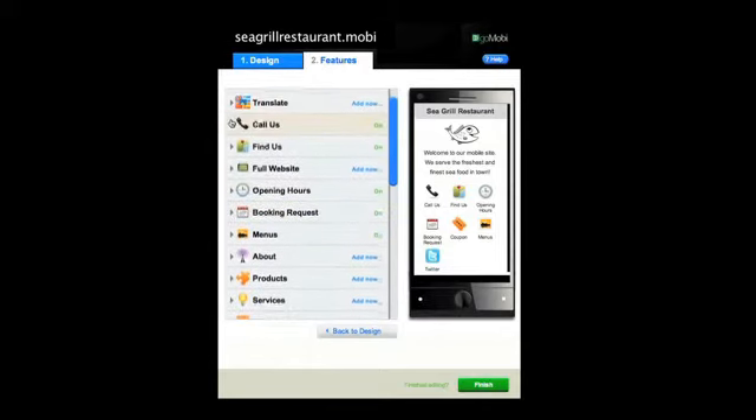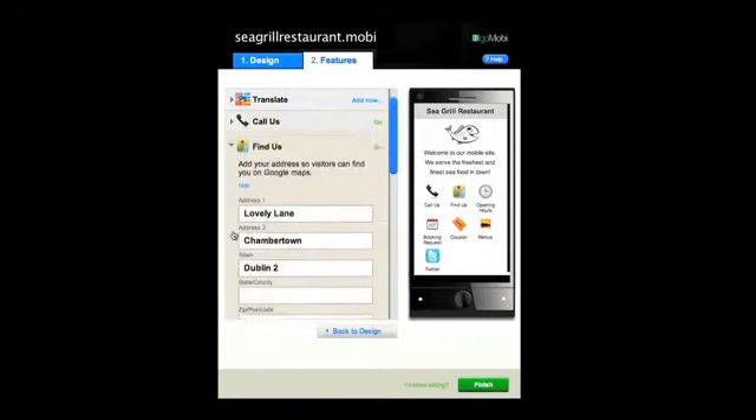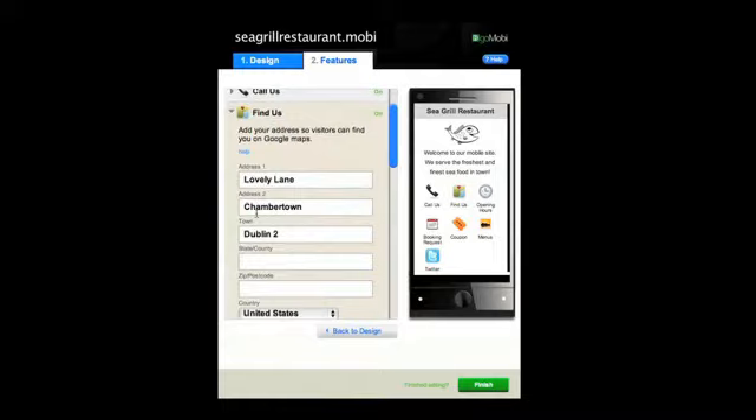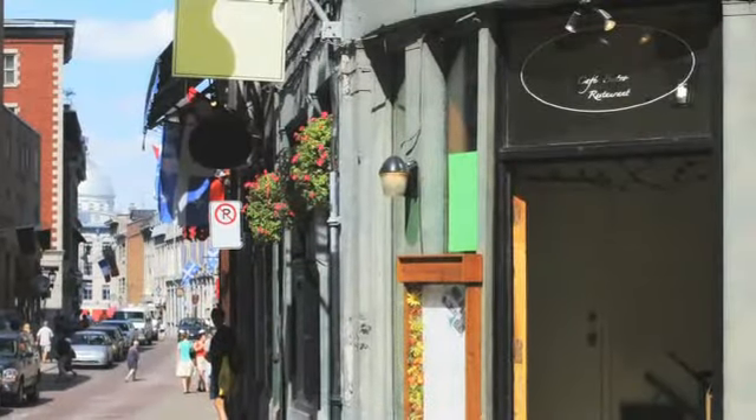The Call Us feature is unique to the mobile phone — it allows one click to call. GoMobi's Find Us feature allows your customers to locate your restaurant and get from where they are, direct to your door.